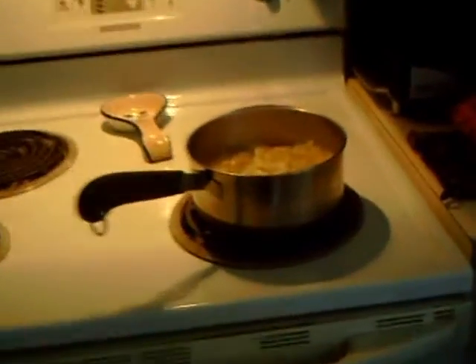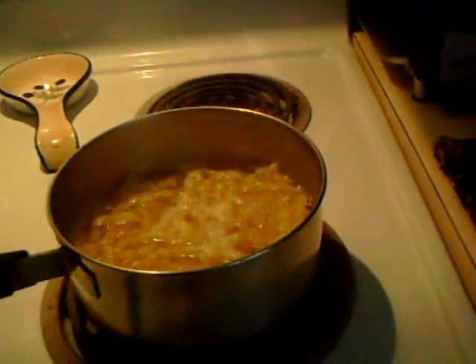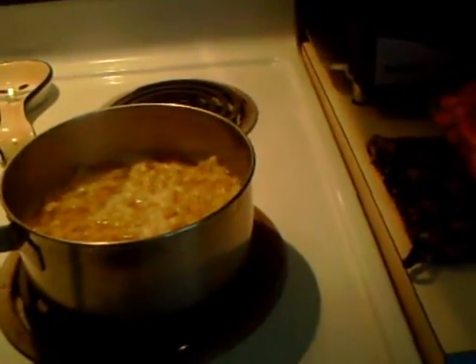Hey everybody, it's me Liz coming to you live from my kitchen. It's now four o'clock, dinner preparation time. I've got the chicken marinating in the refrigerator — it's going on the grill later. I decided I need a coleslaw-type salad and a pasta-type salad. I decided against ramen noodles; I wasn't in the mood.